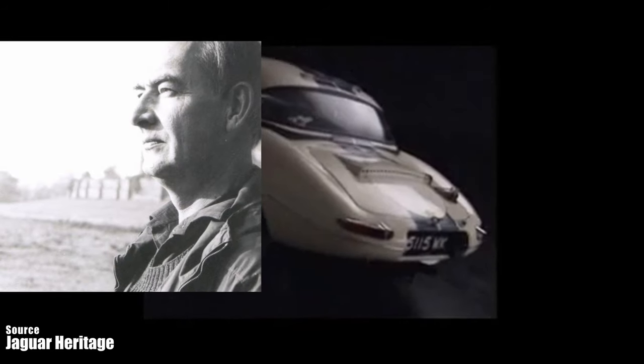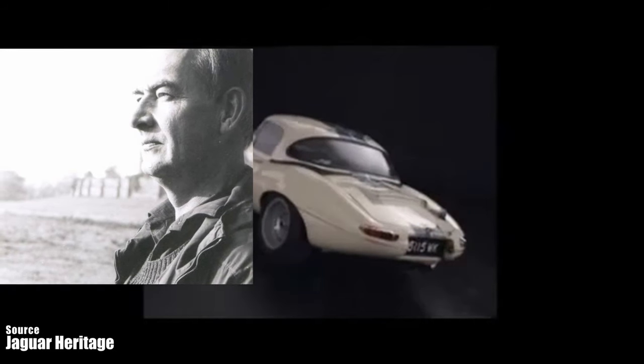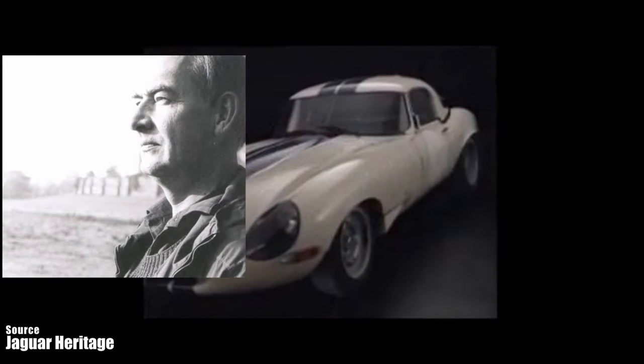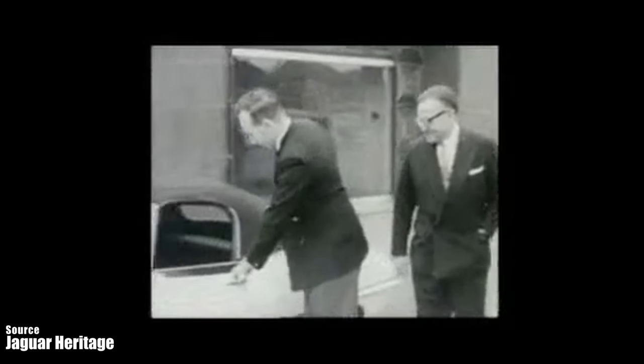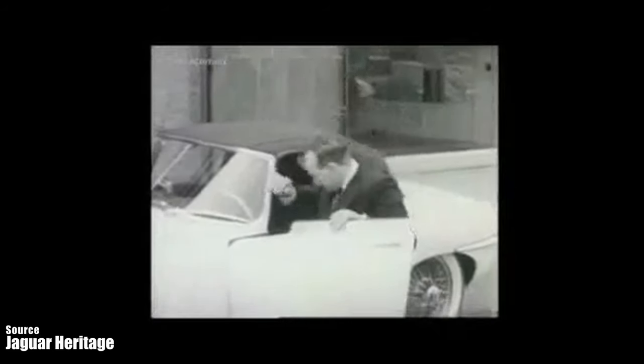The E-type was designed by Malcolm Sayer, who was an aerodynamist and a former aircraft engineer. Sayer introduced lightweight aircraft construction methods and innovative features such as disc brakes and monocoque changes to the Jaguar cars. He designed the revolutionary D-type Jaguar, which was one of the most successful racing cars of all time.